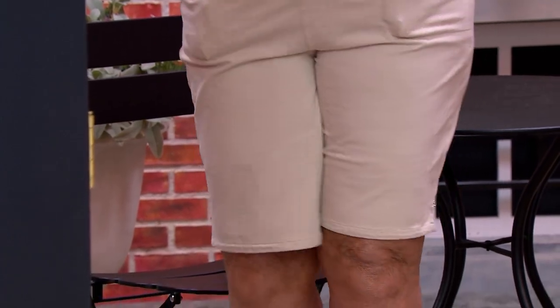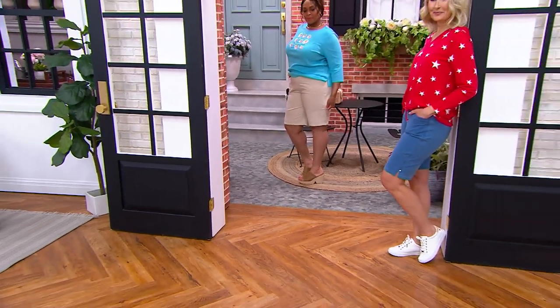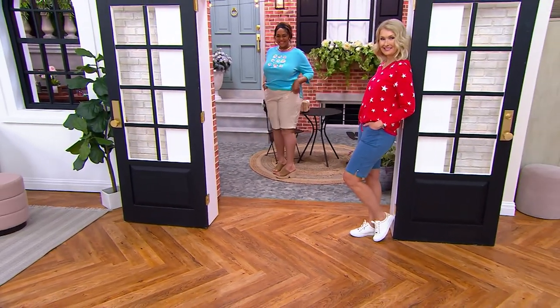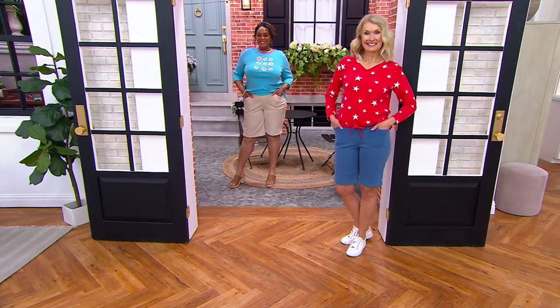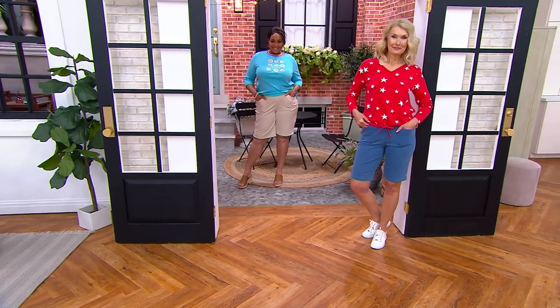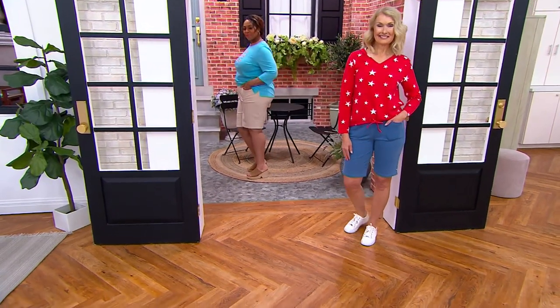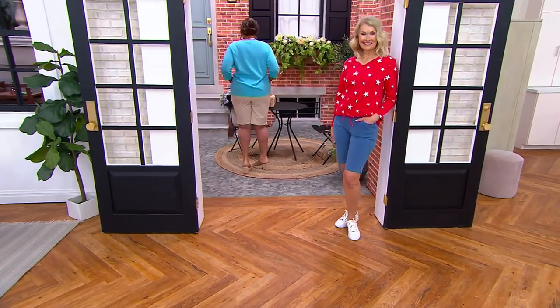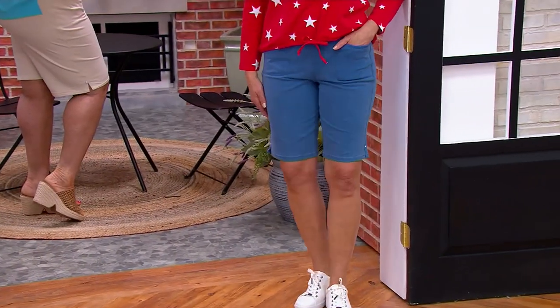Whenever you're wearing something a little bit more relaxed on top, try to find something that might be a little bit more fitted on the bottom to balance you. And here's the thing — if 11 inches is too long for you, we have a pair of 8-inch inseam shorts coming. New colors this season are the dark olive, the black, and the stone. Pull-on, easy peasy — you still get, because of the length, nice coverage down to almost the back of the knee, depending on how tall you are.